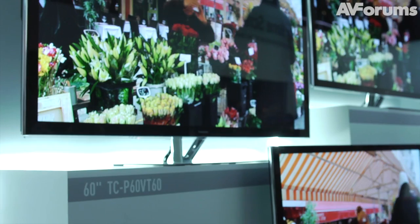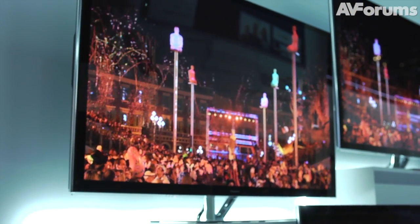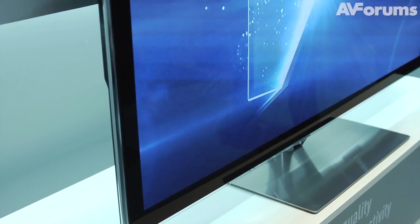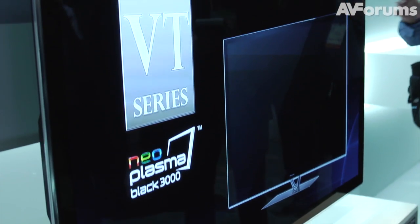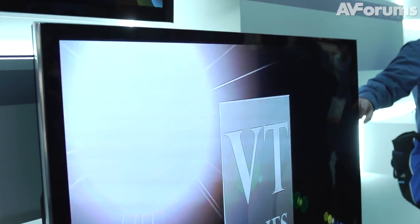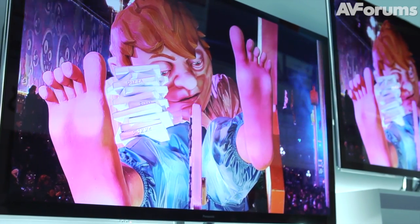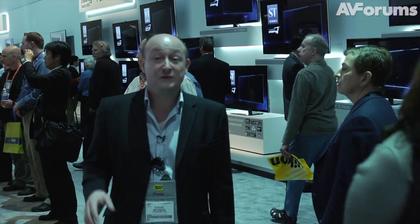The VT60 this year is basically an incremental improvement upon last year's TV. The bigger additions are going to be in terms of slightly different styling with a very attractive brushed metal stand, and also the new smart TV platform and a built-in camera — which interestingly isn't on the flagship ZT60. Having used built-in cameras on other manufacturers' TVs, I can definitely say it's something I really like, as it's quite handy for making video Skype calls to friends and family. We've also got the ST60, which again is just an incremental improvement on last year's model. But overall, you can definitely see that plasma's still got a lot of life in it.